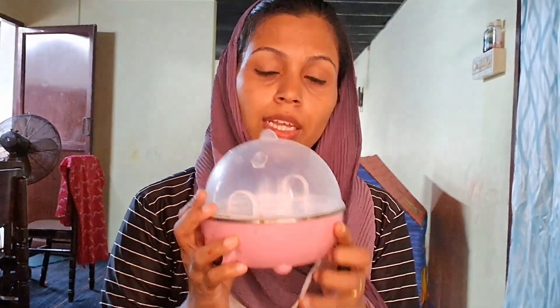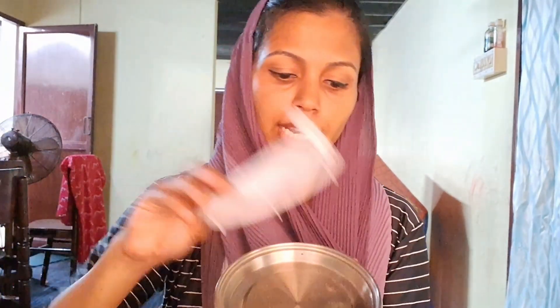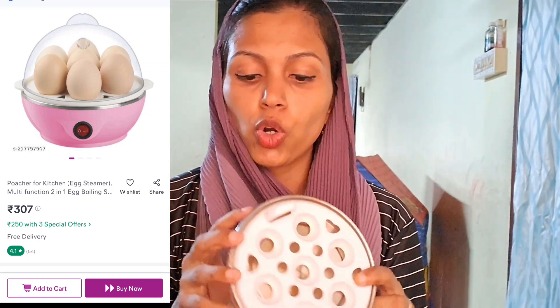We have egg boilers. We have to boil the egg. They are taking a boil for 1 to 2 minutes. It is very useful, very automatic.